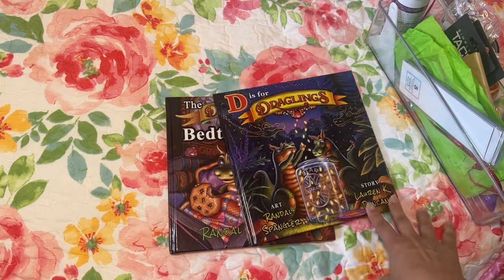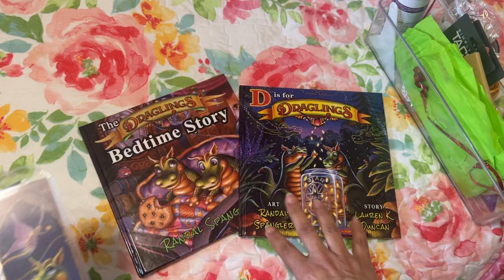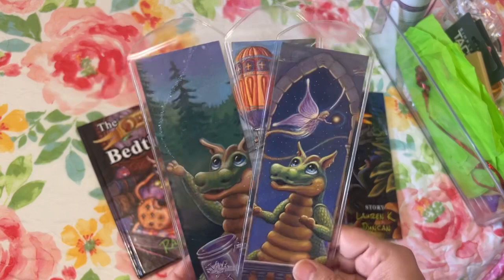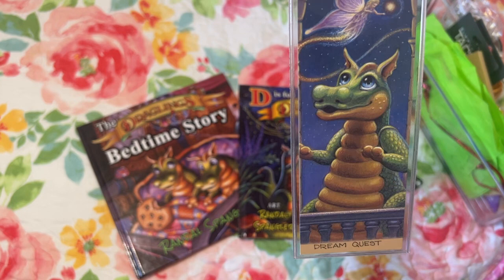This one actually is not diamond painting related, but they are books by Randall Spangler and some bookmarks that I got. I got these from his website, so the books are autographed, which is pretty neat. I love it — it's always fun to get an autographed book. And then I got these cute bookmarks. Aren't these so adorable? I haven't even taken them out of the plastic.